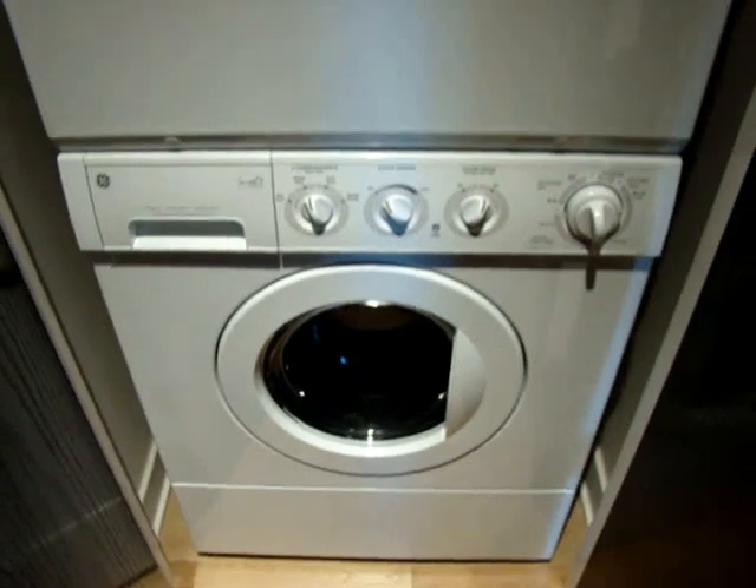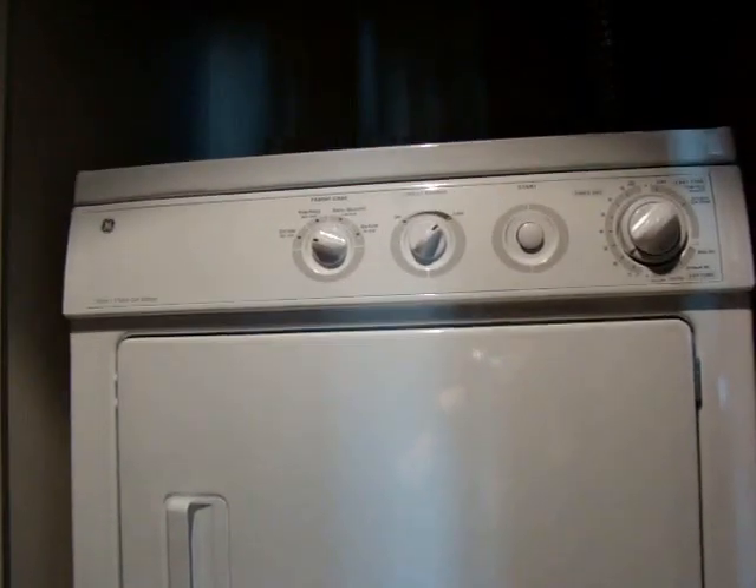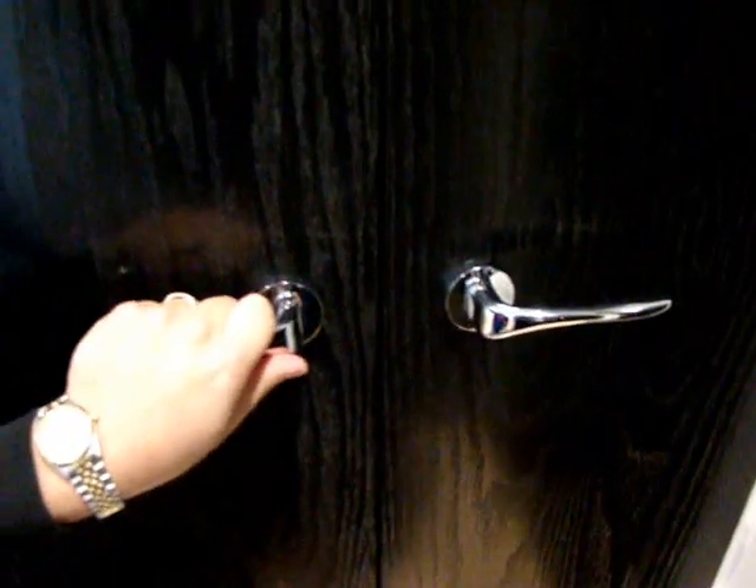Here we have laundry. Got the old high efficiency front loaders — whole size. Nice. And then we close the doors and turn around. We have the front closet. Yes, exciting stuff. Here's the doors.